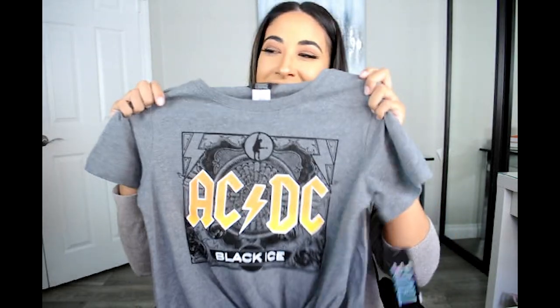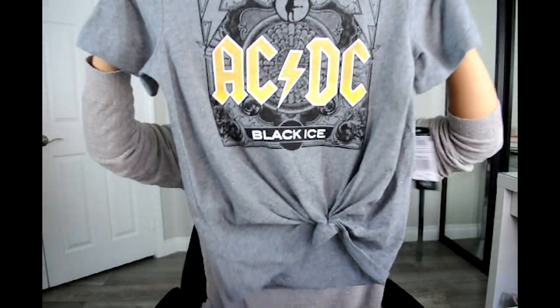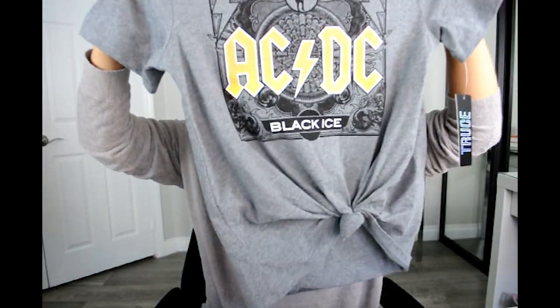This last shirt is so adorable. It's a graphic tee — a little band tee, an AC/DC black eyes shirt with a little knot right there. So cute. I think this will look perfect with her leather boots that have the chains on them and black leggings. I had to order a few more items for her because they didn't have her size, so I'll show you guys those at a later date.